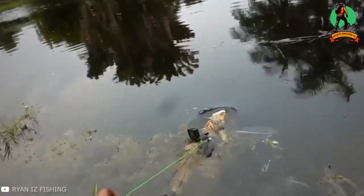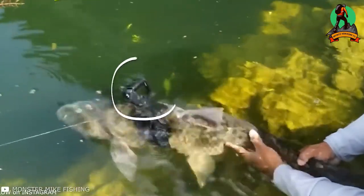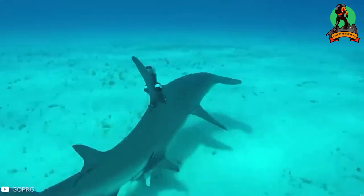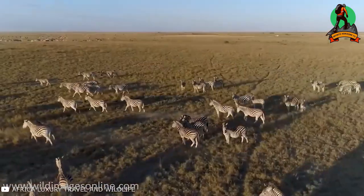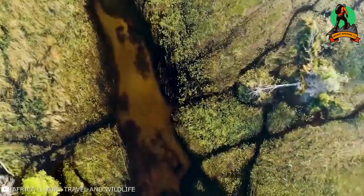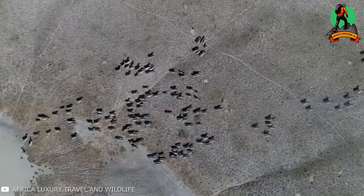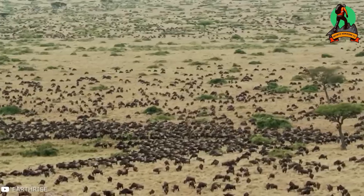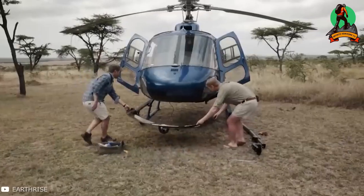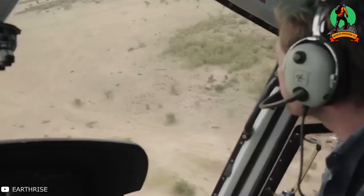Drones have become an integral part of documentaries. All shots from high altitudes, flights, and views of animal herds from above are filmed with their help. In the past, such things were filmed with helicopters, and sometimes that's still done today. However, helicopters are noisy, which isn't profitable for filming, and they scare the animals, often ruining the shots. Drones are quiet and small, and might not even be noticed by animals, giving us enjoyable and beautiful footage.